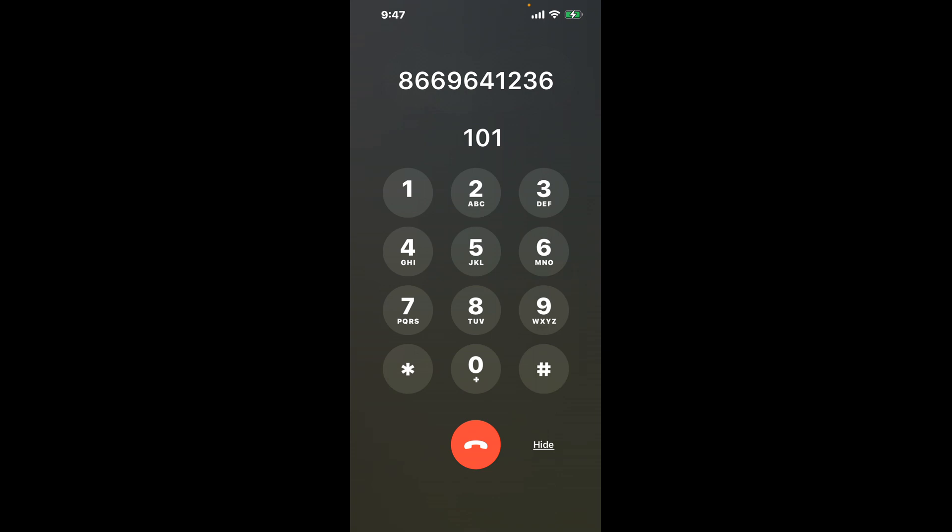First, dial 866-964-1236. Once connected, here's a nifty trick to bypass the automated messages: dial the combination 1-0-1. This hack is a quick shortcut through the menu.